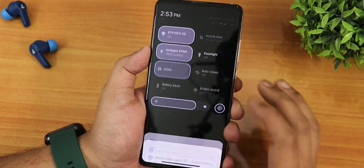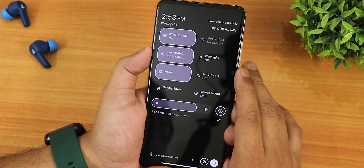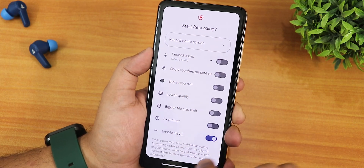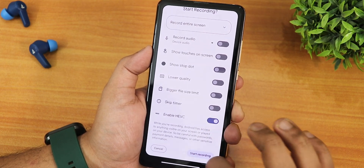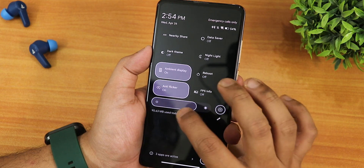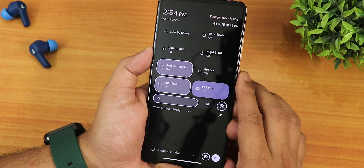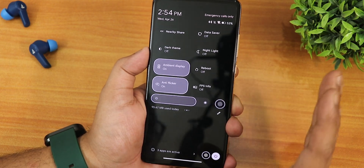Let me show you the quick settings panel — I have customized it thoroughly with a lined style. We have Wi-Fi, mobile data, Bluetooth, flashlight, Google Home controls, and the screen recorder has newer features like record entire screen or record a single app. We also have device audio and microphone audio recording simultaneously, enable HEVC option, nearby share, data saver, dark theme, night light, ambient display, and a reboot toggle. Regarding display refresh rate — it cannot be overclocked beyond 60Hz. Earlier we had 90Hz, 72Hz, and 102Hz options, but right now the display is only clocked at 60Hz.